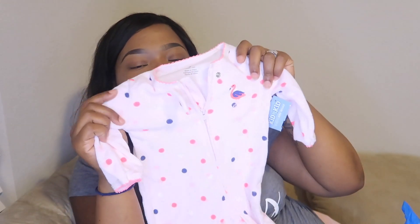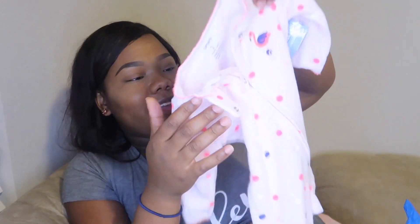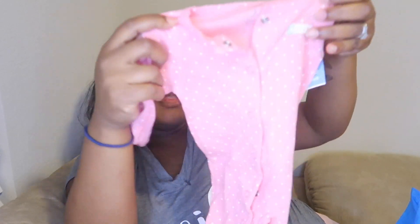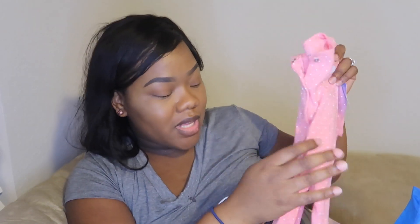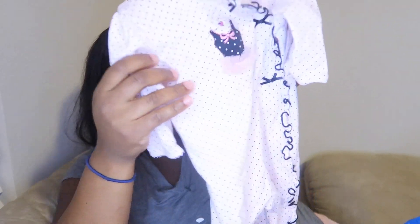Next I got a three-month sleeper with flamingos on it — little footies on the bottom, terry cloth feel. So cute, and it was about $2. I also grabbed another plain footie — no characters, just a normal little footie, and I'm like why not? They had a 60% off sale. There's also a cute one with a tutu in the front and little feet at the bottom — adorable. That's all I got from the 60% off sale. Now let me show you what I got from Once Upon a Child — I have another bag!